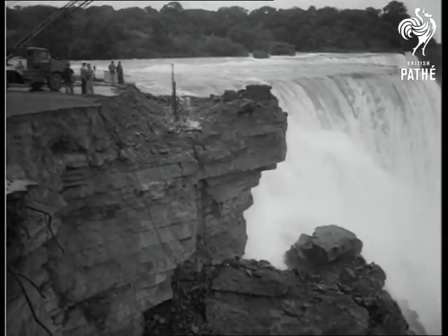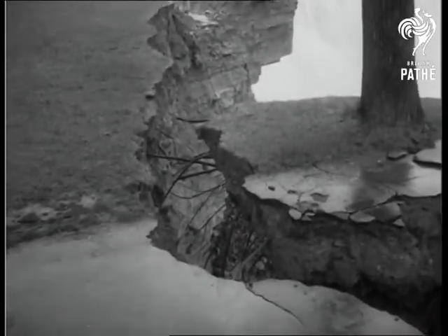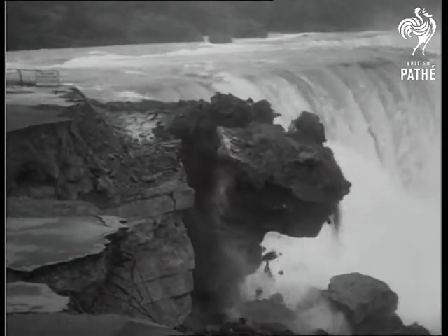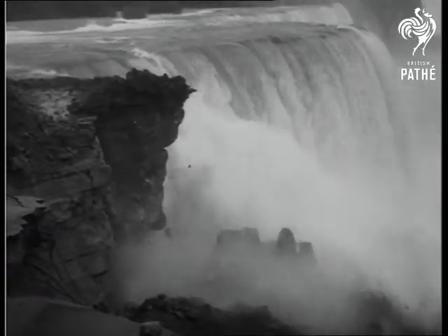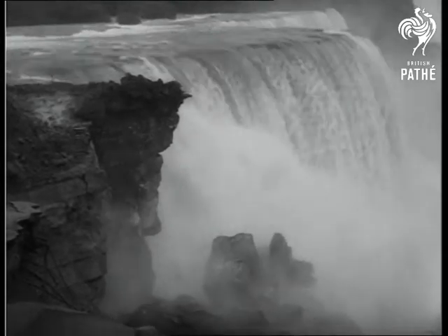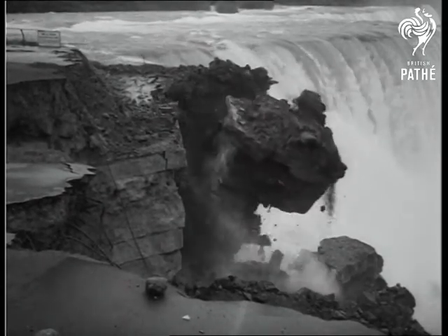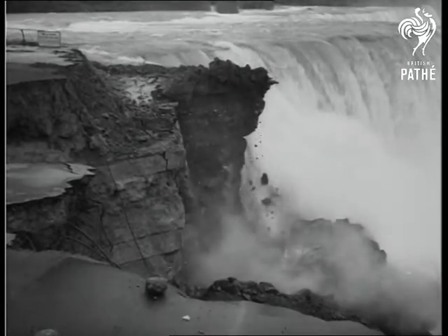Recently, there was a tremendous fall of rock that left trees barely clinging by their roots. The first charge is fired. Two thousand tons of rock tumble away to change the shape of the mighty Niagara Falls.